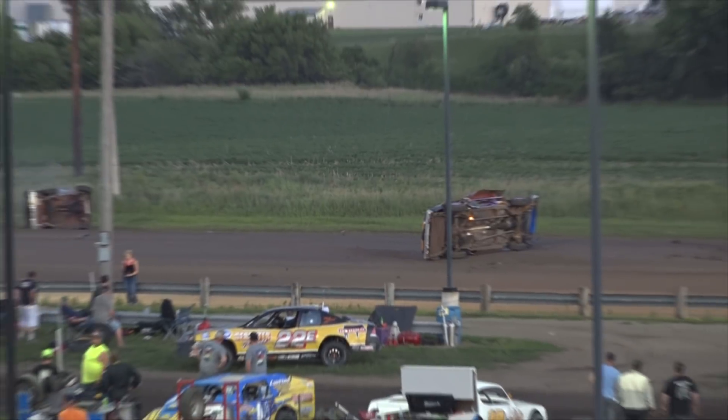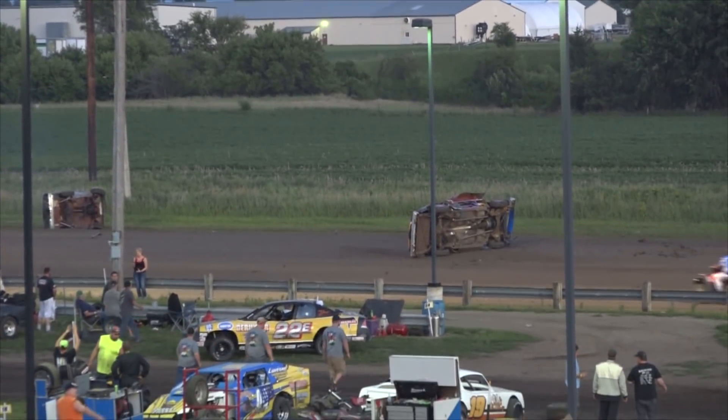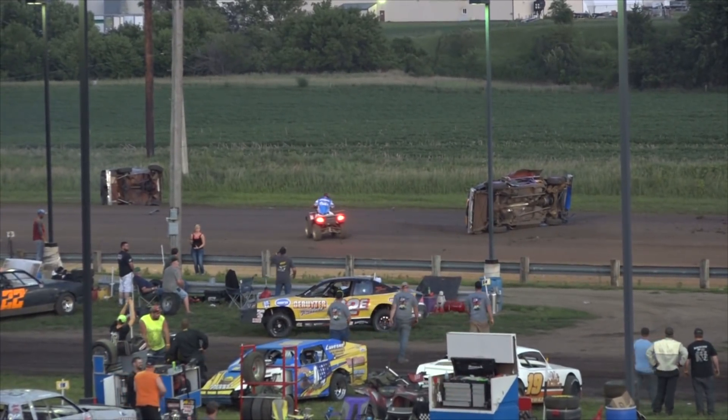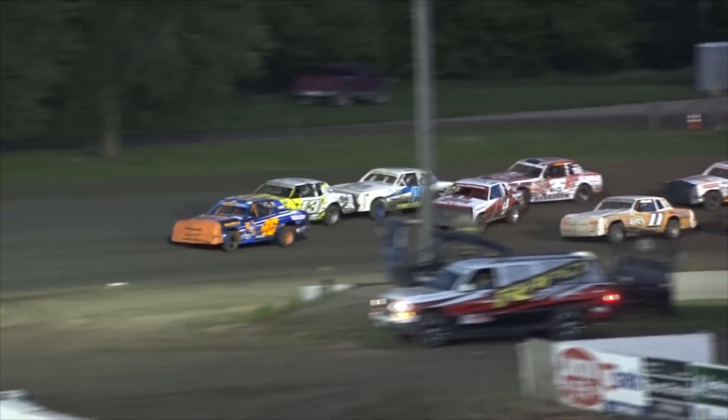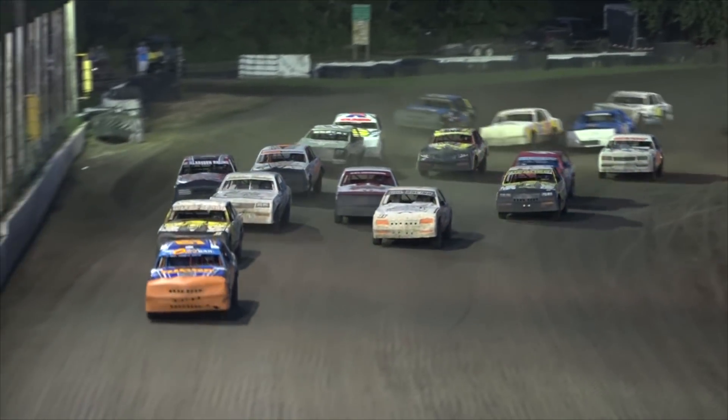Scotty DeYoung going over on the backstretch in the number 58 machine — a big roll for Scotty DeYoung on the backstretch. The red flag comes out at the finish. Head flag man Cody Judson puts the green in the air and we're underway with our Hobby Stock A Feature.